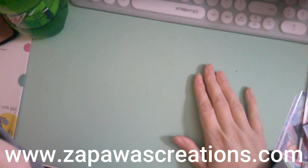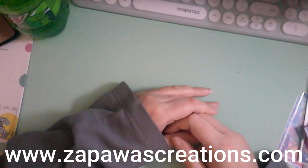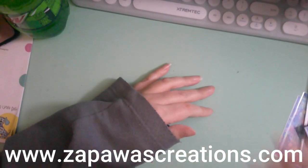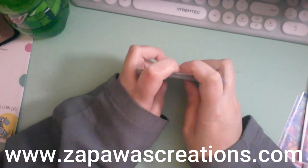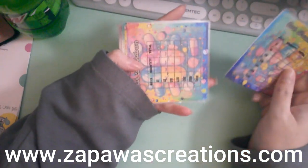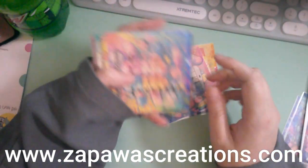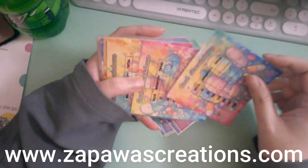Hey guys, this is Heidi on a Budget, or Zapowa Creations — either one you prefer. Before I start, I don't know what happened when I sent these to the place I get them printed at, but these came back hella big.